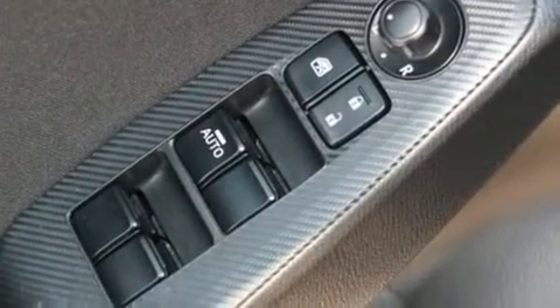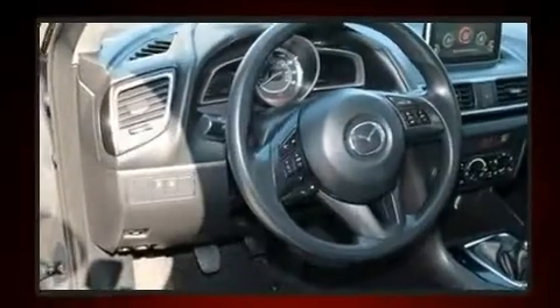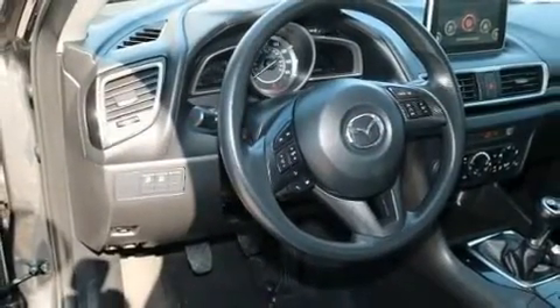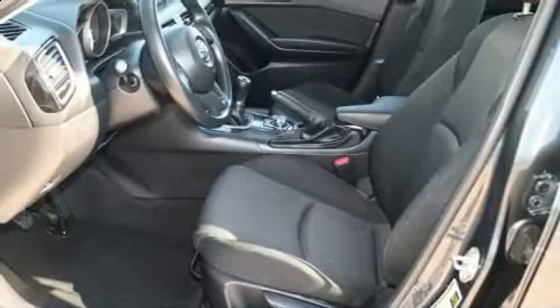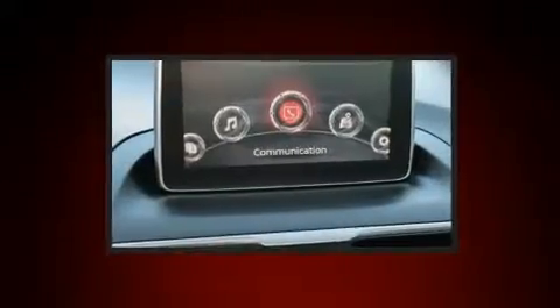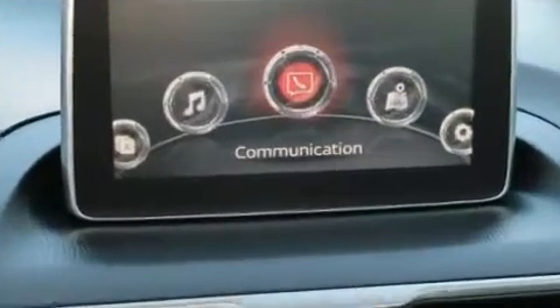Mazda also prioritized safety and security with features such as head curtain airbags, brake assist, anti-whiplash front head restraints, a panic alarm, and four-wheel disc brakes with ABS. This car was designed with safety in mind, allowing you to drive with even greater assurance.